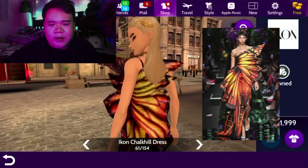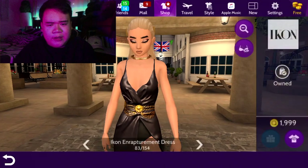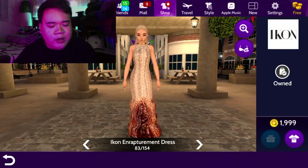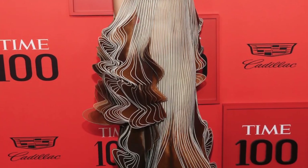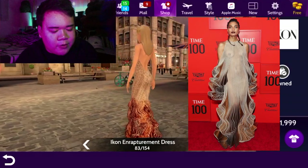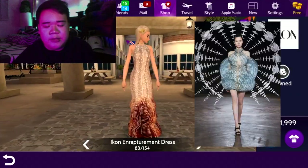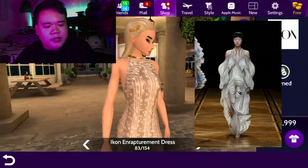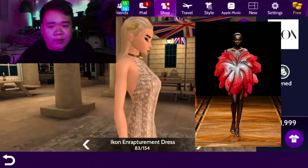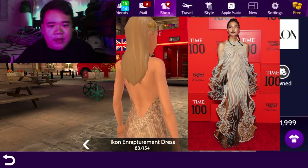Next one is the Enraptured dress. This one is literally a work of art — it's almost like a see-through dress. It is by designer Iris van Herpen and it was worn for the Time 100 Gala 2019 red carpet. Iris van Herpen is known for being the first to 3D print their dresses. So this dress is literally a work of art and it looks amazing. I just have no words.